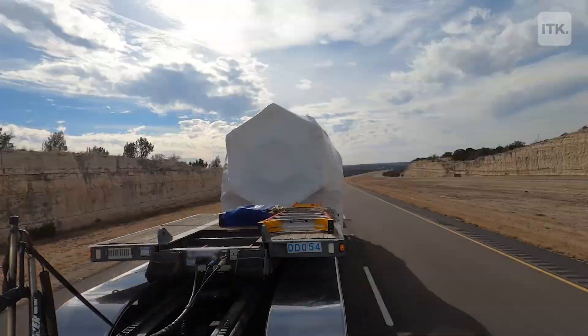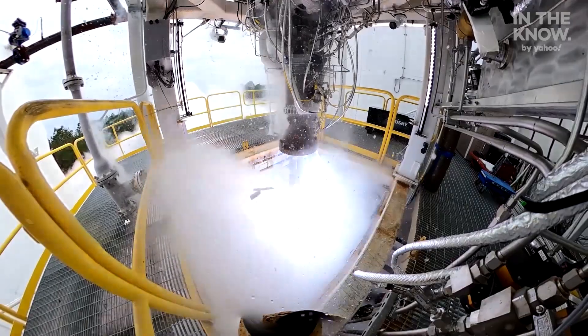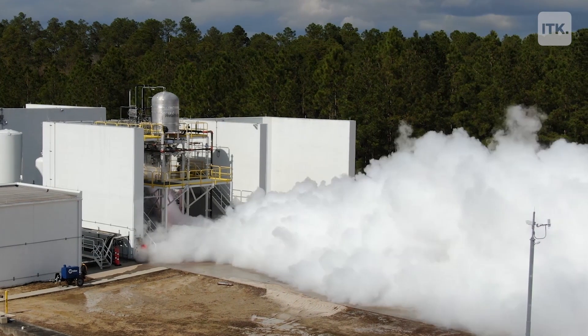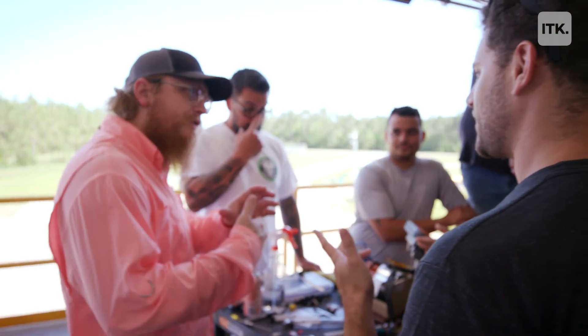This is kind of where the rubber meets the road. You can design something, you can simulate it, you can do all this work to say, I think this is going to work, but until you press that button and light that engine, you really don't have an idea of what the performance is going to be. We test it, we load it with propellant, and we run it through its paces to make sure that this rocket, when it goes into space for the very first time, is going to do exactly what we think it's going to do.